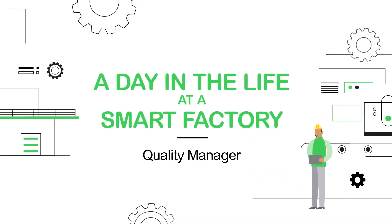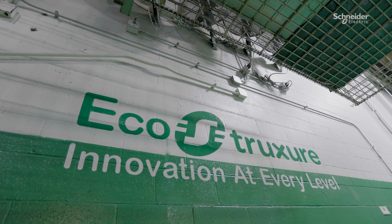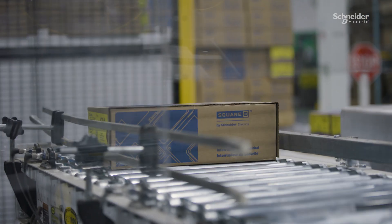Welcome to a day in the life at a smart factory. My name is Ryan Klug and I'm the quality manager for Schneider Electric Smart Factory in Lexington, Kentucky. The Lexington Smart Factory is a 66-year-old factory that makes safety switches and load centers for commercial and residential use.